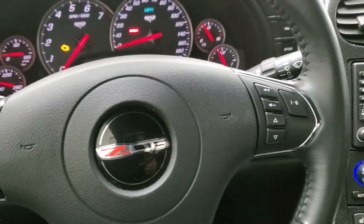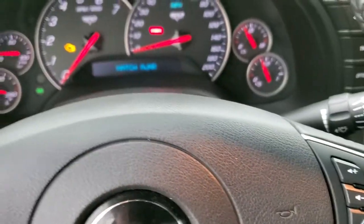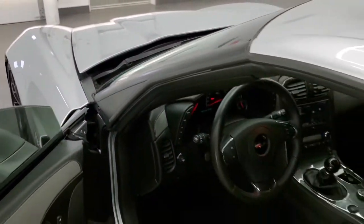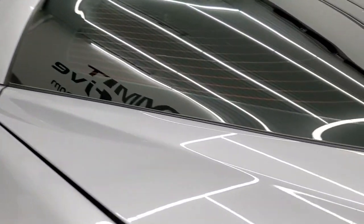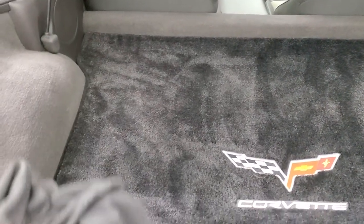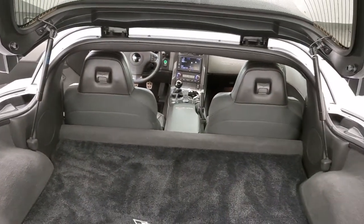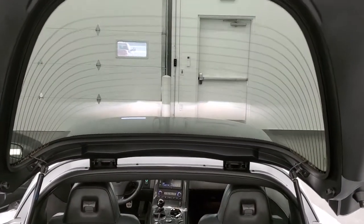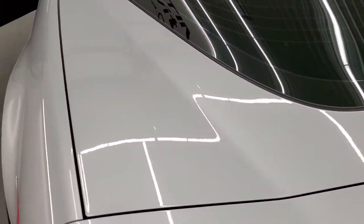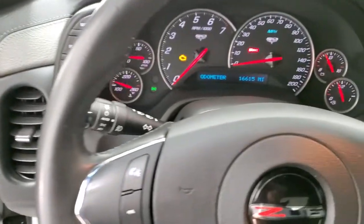You do get the Z06 steering wheel as well. We'll take a look at the trunk before we start it up. The back storage area is in nice shape — it does come with the sunshade and cargo net. You can see the rear shocks are doing a nice job holding that rear hatch up. And we'll start it up and take a quick look under the hood and check out the exhaust.